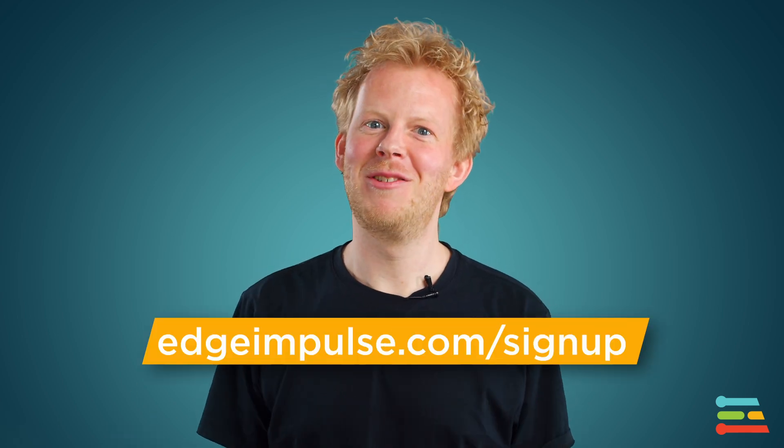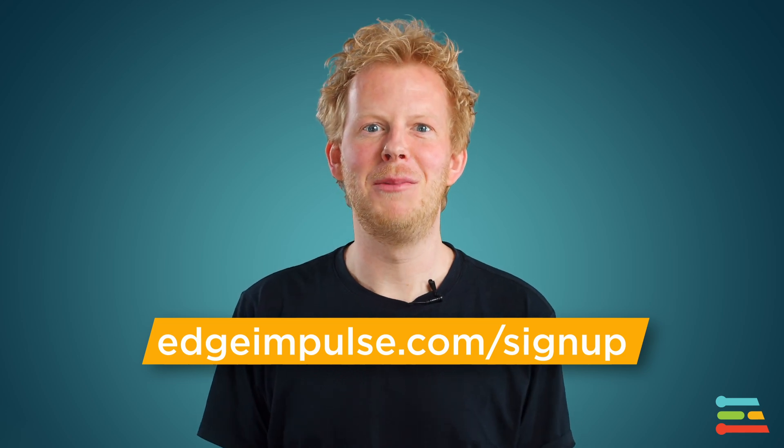And we can't wait to see what kind of new things you'll build. If you don't have an account yet, join the 170,000 plus developers at edgeimpulse.com/sign-up.